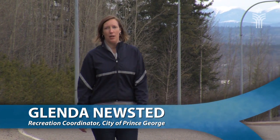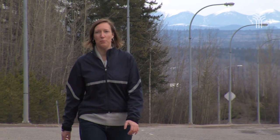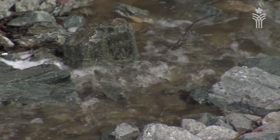Springtime in Prince George, and while the snow is melting, if you're looking for a place to walk without snow, check out the Ospika Boulevard, Tyner Boulevard, University Way, Foothills Loop. It's one of 18 trails and routes in our walking guide, and it's a great place to get outside, get active, and look for signs of spring.